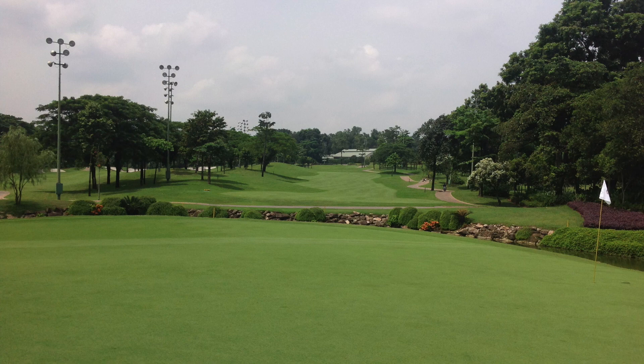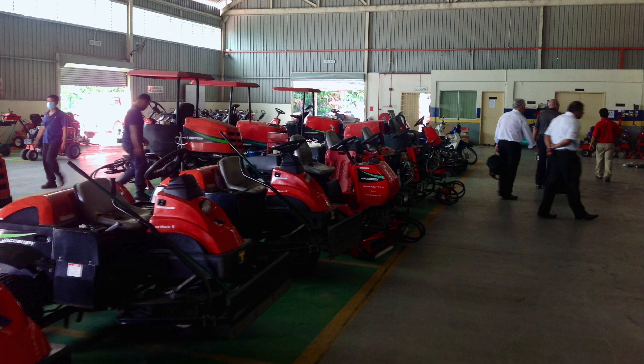Maintenance equipment is often found on many of the golf courses throughout Southeast Asia. In this case, this is one of the maintenance buildings at TPC Kuala Lumpur.